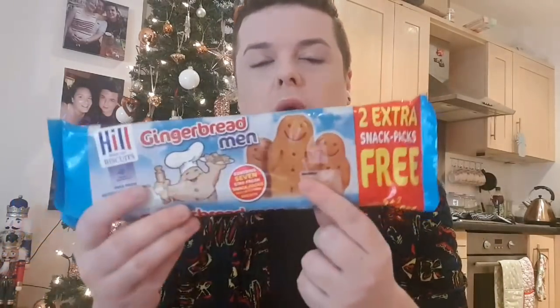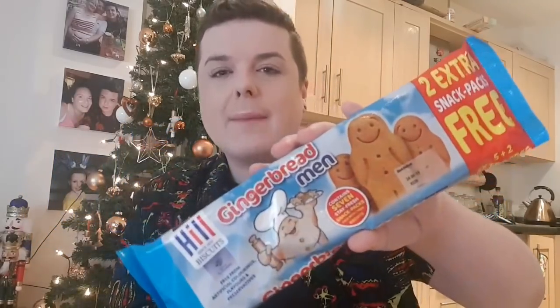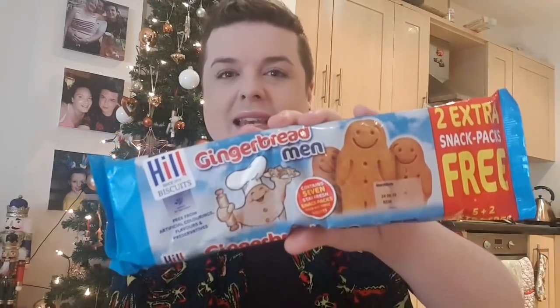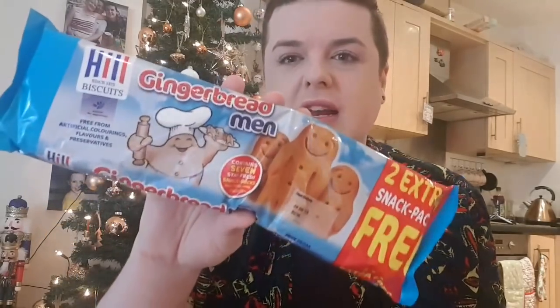These are little individual packs of Gingerbread Men Biscuits. I'm doing a make-and-do present for somebody, so these would come in handy for that. They're little mini ones — you get two packs extra free from Home Bargains and I think these were around a pound. So they were really good. I think I picked up two packs of those.